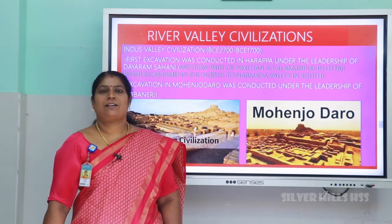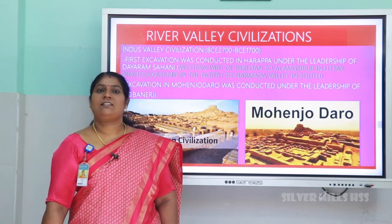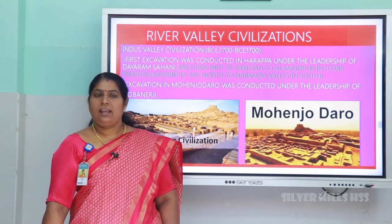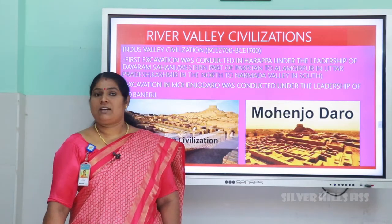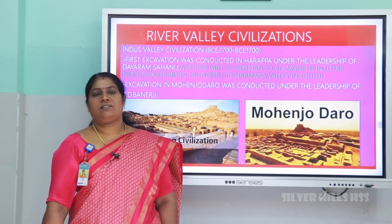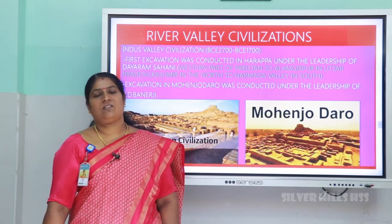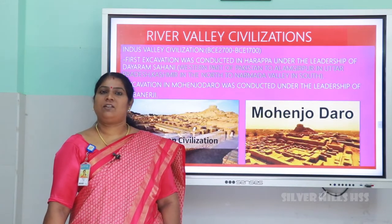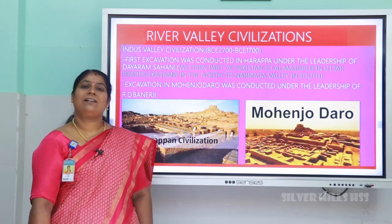Good morning, welcome back to the social science session. Today we will be dealing with the 8th standard second chapter — river valley civilizations. In this chapter we deal with many civilizations: the Indus Valley civilization, Egyptian civilization, Mesopotamian civilization, and Chinese civilization. Today we will be studying the Indus Valley civilization, where many civilizations flourished on the banks of the rivers.